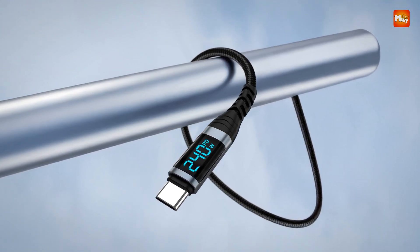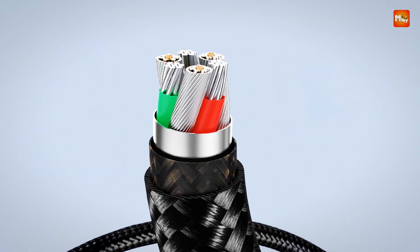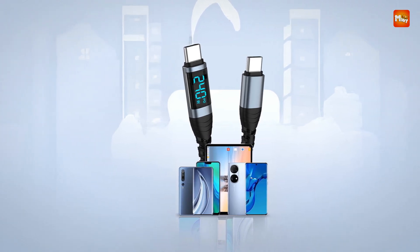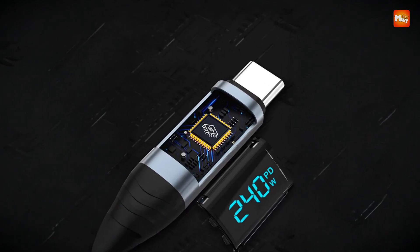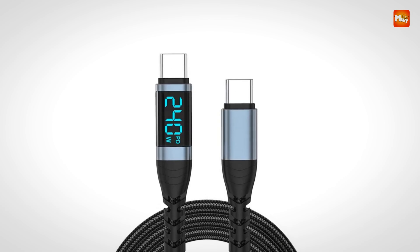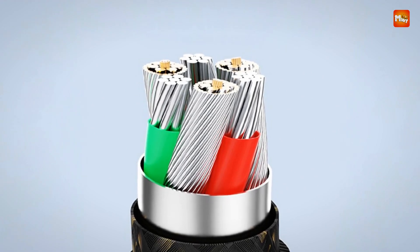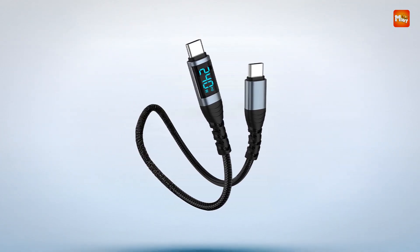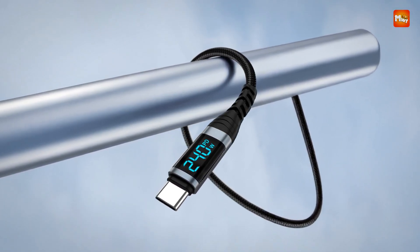The cable's automatic power-off functionality adds an extra layer of safety, preventing overcharging and protecting both your device and the cable from potential damage. Constructed with durable materials to withstand daily use, this cable comes in various lengths from 0.5 to 2 meters, offering flexibility to suit different charging setups, whether you need a short cable for desktop use or a longer one for convenience on the go. The Type-C connectors on both ends provide universal compatibility with a broad range of modern electronics, supporting high-speed data transmission as well as charging. It's ideal for users seeking fast, efficient, and safe charging in a compact and practical design.